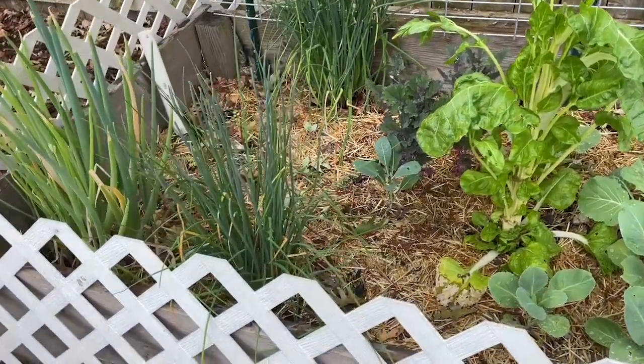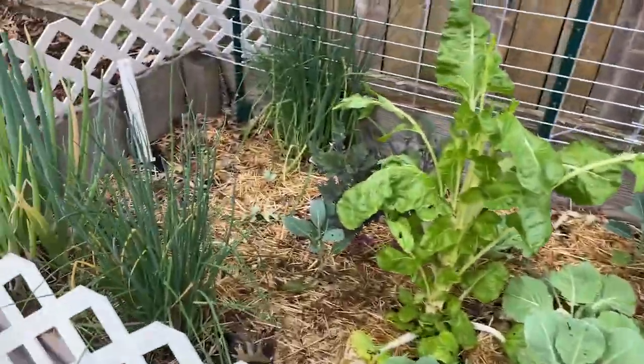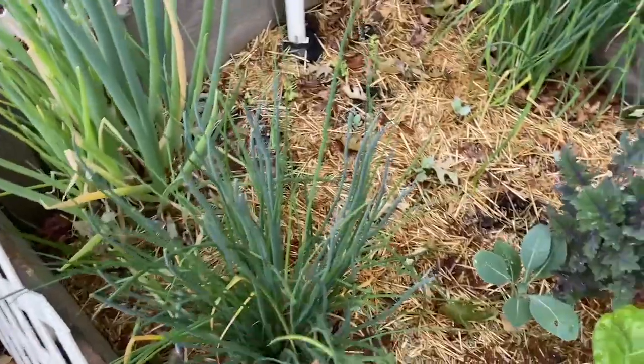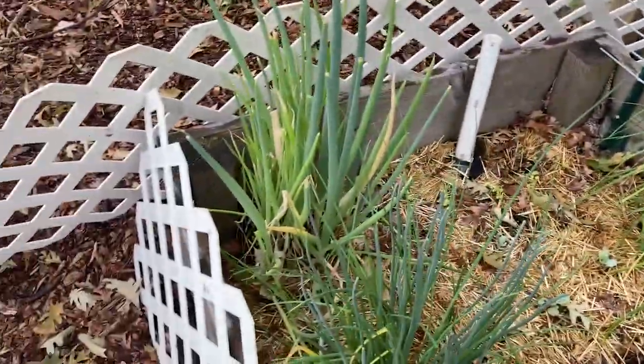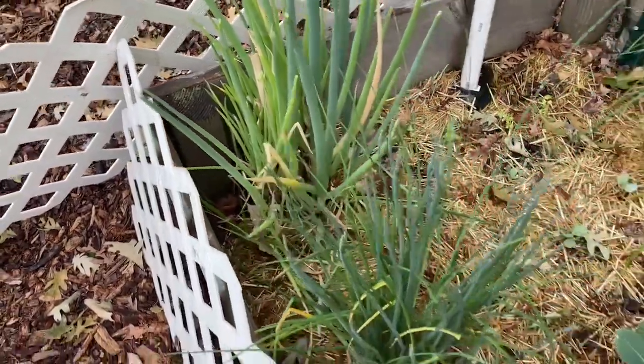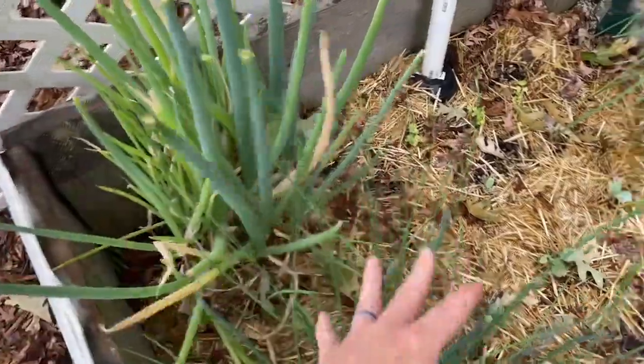I'll give you guys a quick little overview of what's going on in this back garden since I've been talking about it. These are all my onions here. These are chives and these I believe are bunching onions that I actually sowed last year that came back, so that's really cool.